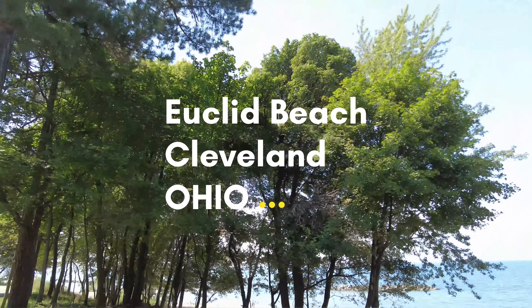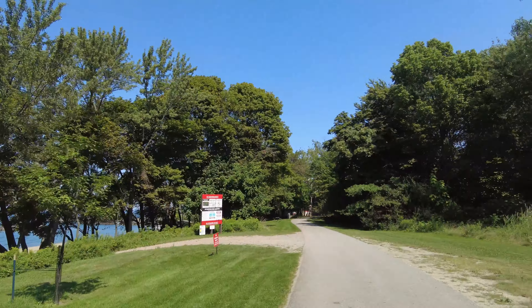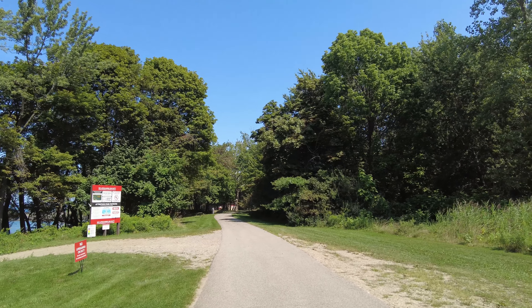Nice day. Not a cloud in sight. Let's see if we can get closer.